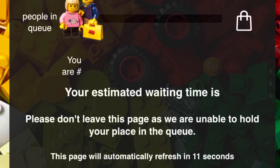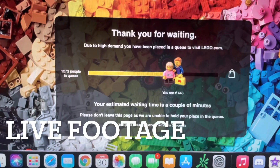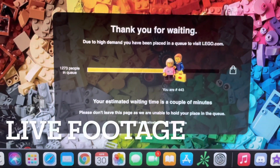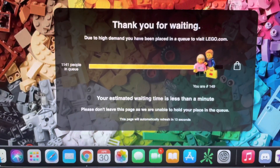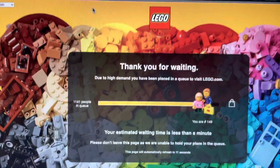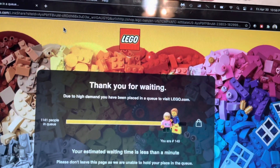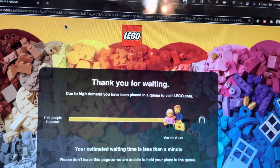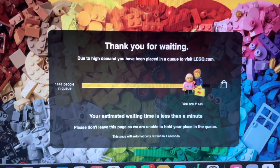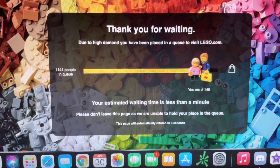I am actually using my laptop for this. There are 1,273 people in queue and I'm number 149. It is approximately 10:59 PM Central Time. The new Star Wars sets are going to drop for May the 4th with all the promos, so I'm just patiently waiting — we'll see what we get.